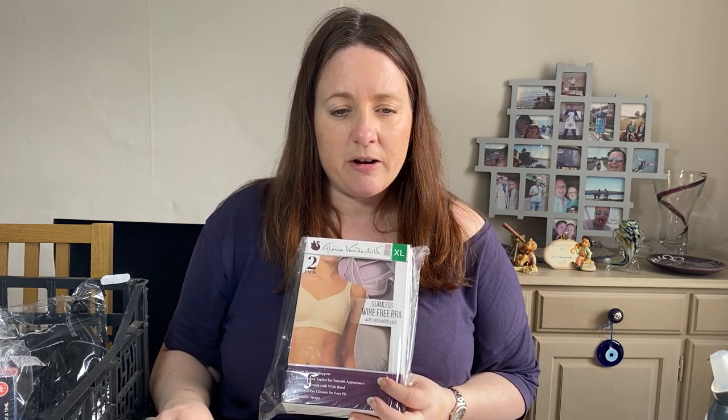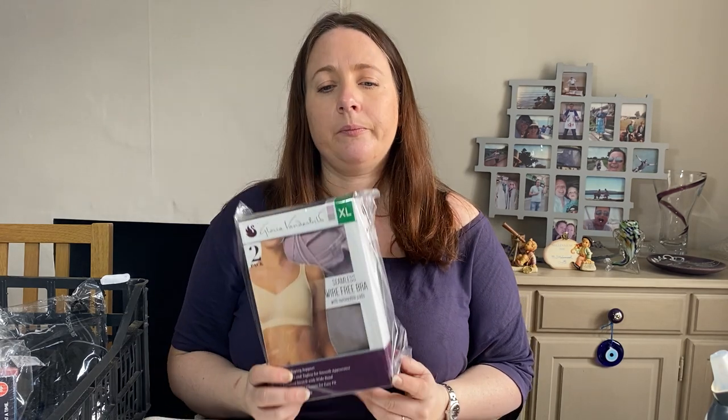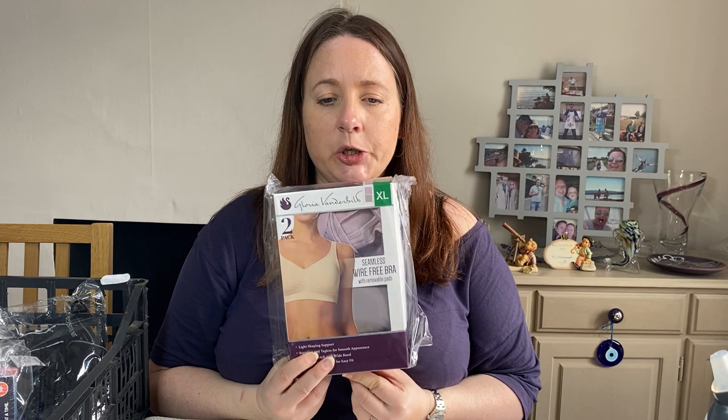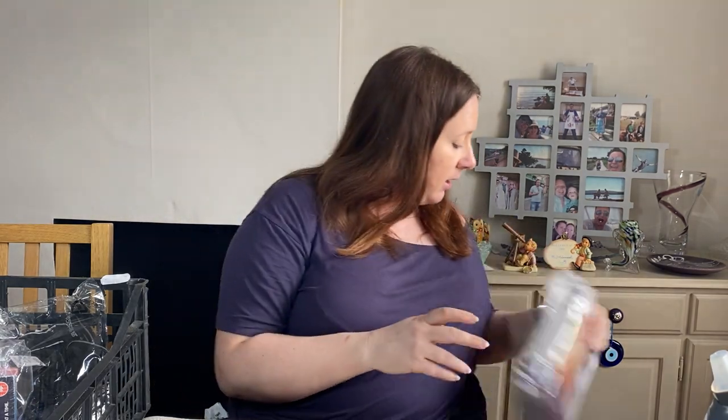Another Costco item — Carol Vanderbilt. Vanderbilt is popular in America and they sell these in Costco. They're seamless wire-free bras, two-pack, extra large. Paid £5.17 in February and sold for £19.99 — brand new in their box, easy to post in a mailer.